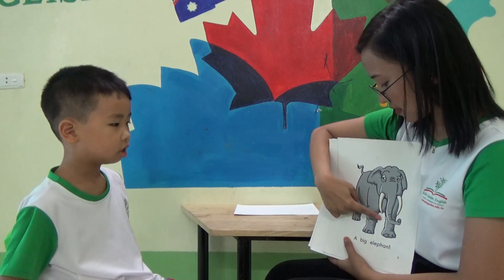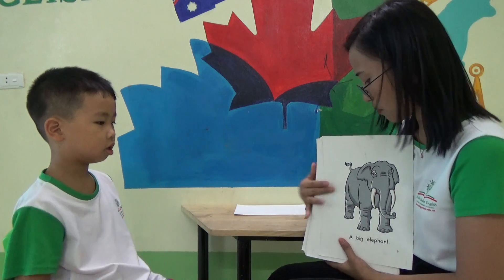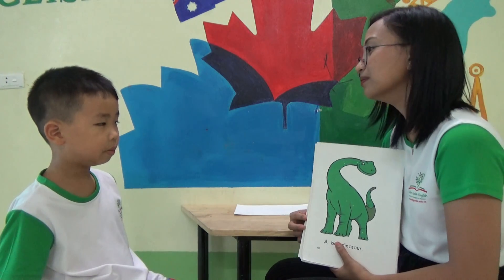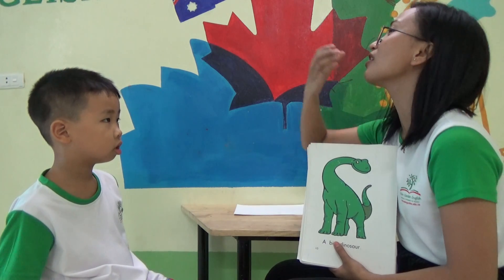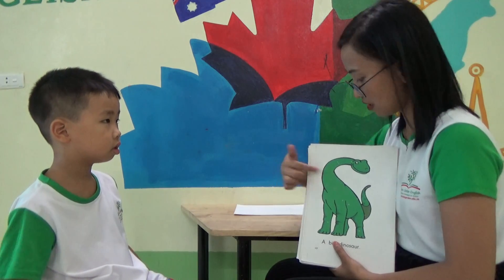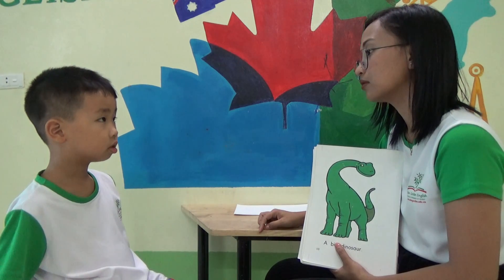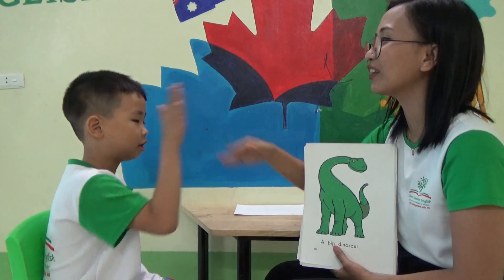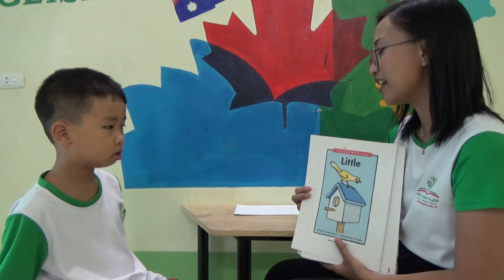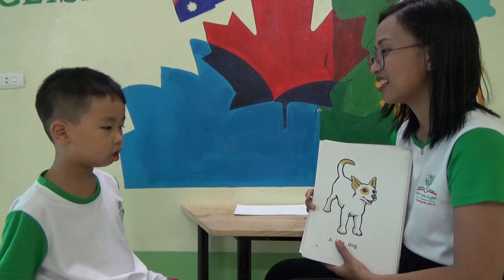Okay, how many legs does the elephant have? Two. Three. How many? Four. Very good. Small. What is this? Big dinosaur. Big dinosaur. Okay. Little. What is this? Little house. Little house.